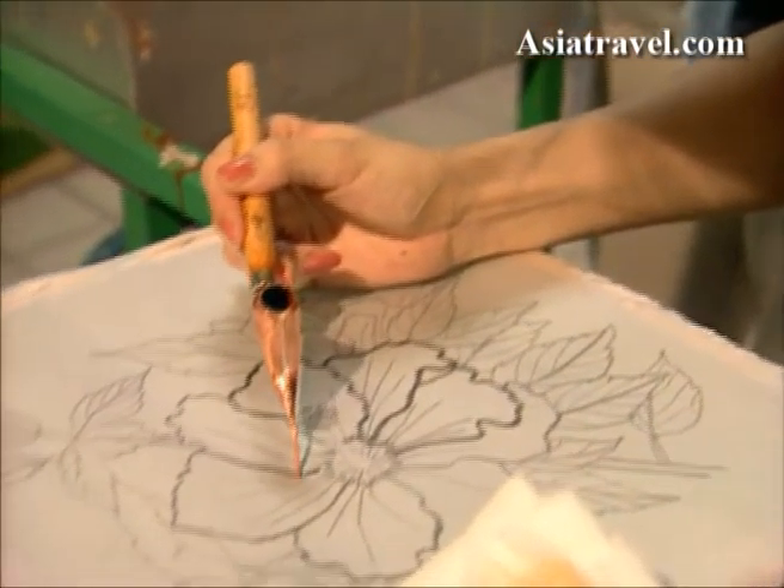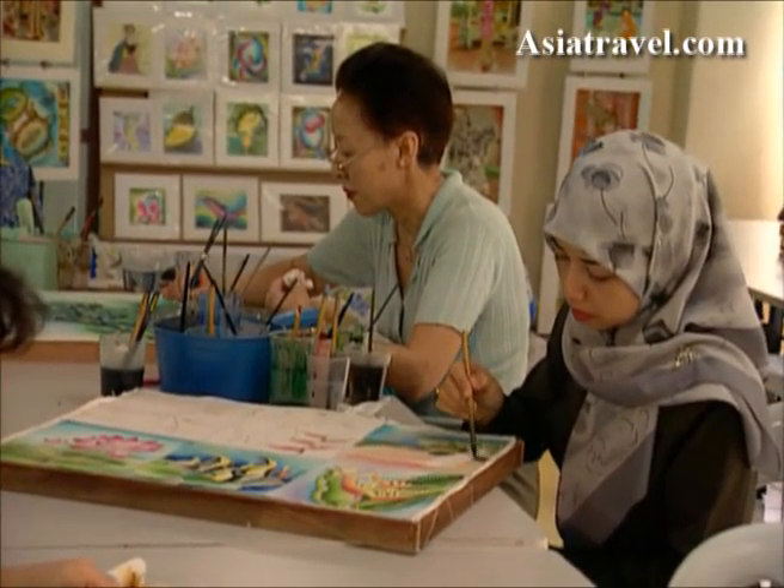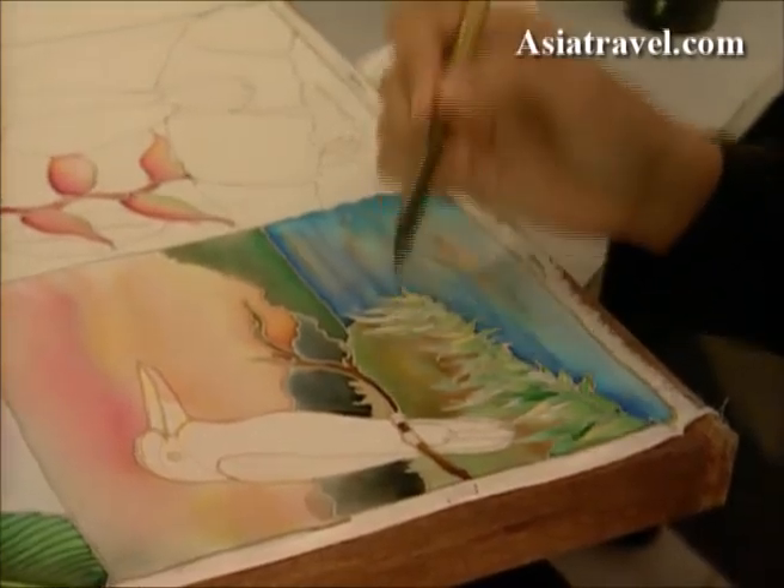Batik fabric is used in making dresses, pants, hats, bags, scarves, sarong, and even shoes.